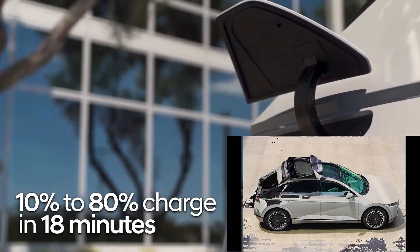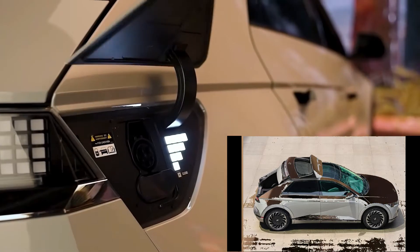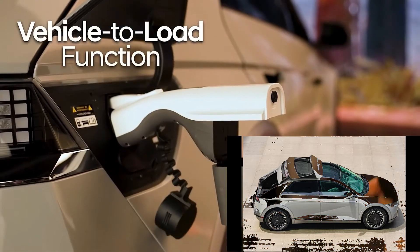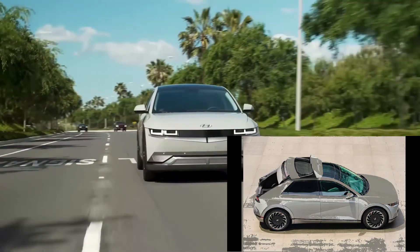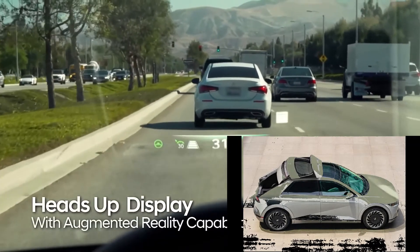They went back to the old school — like the old-school Impala. Instead of making the sliding door slide into the bottom, they made it slide into the top. That way, you get to keep the spare tire and everything underneath the trunk.